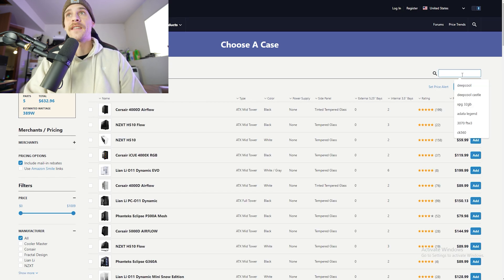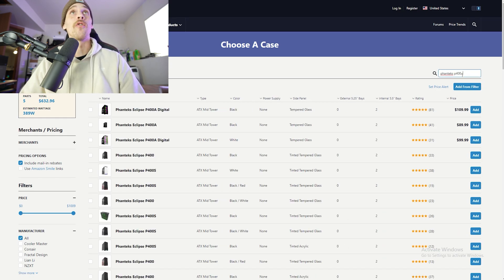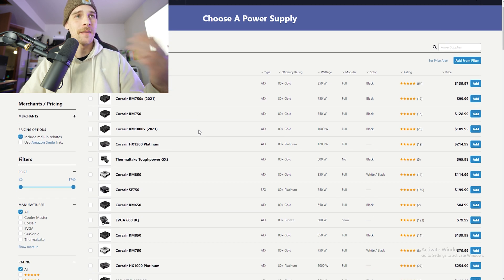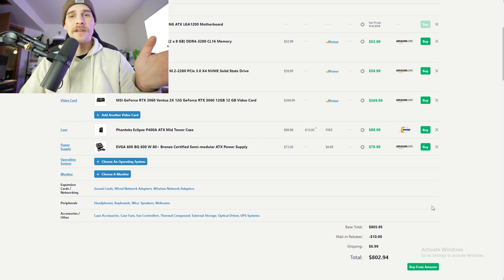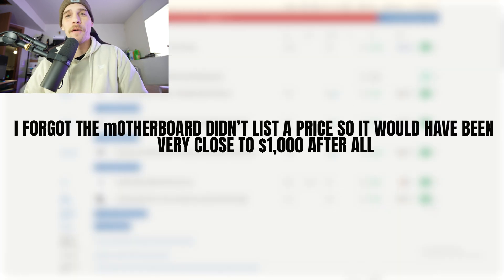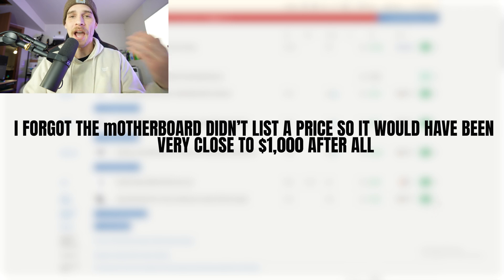The case was the Phanteks P400A — great case, by the way, great recommendation. For the power supply, it went with a 600-watt Bronze — about as cheap as you can go, $80 for this EVGA one. So without a CPU cooler, we're looking right around $800 — actually $200 cheaper than requested. If we threw in an AIO, maybe it would bring it up to about $900. Regardless, it's pretty close to the recommended price I asked for.